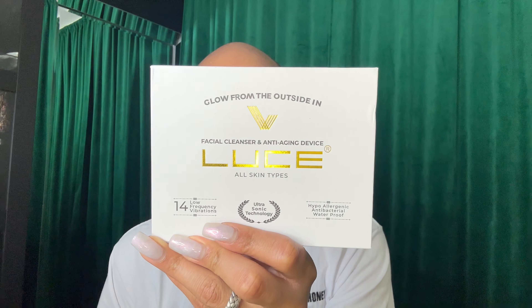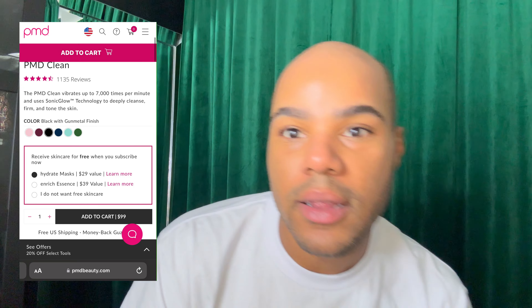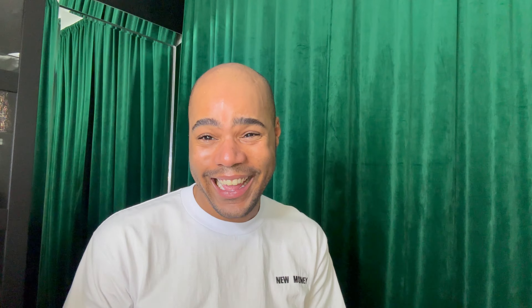I have the PMD cleansing tool that I got in another Ipsy. But I also have this one that I have not used — Glow from the Outside In, honey. Facial cleanser and anti-aging device. I assume this doesn't have LED lights, but it does have vibration. She works! I do like my PMD, but if it ever dies, either I'll start using this or I'll give it to my husband, because he actually asked me for one of those facial cleanser tools. They're expensive. So if you're watching this, Ipsy, I would be open to receiving another PMD.